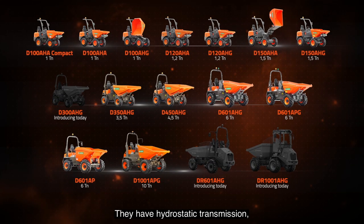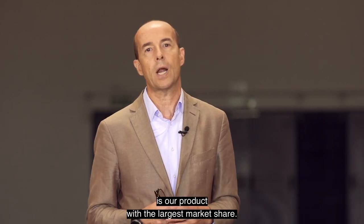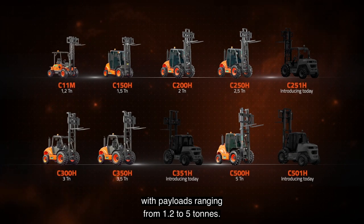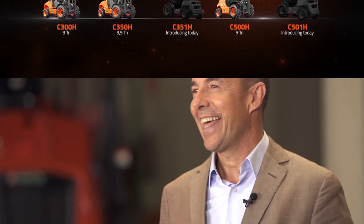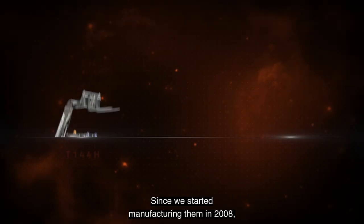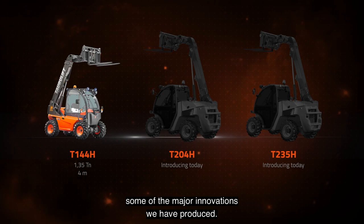We have a range of 16 different models from 1 to 10 tonnes. They have hydrostatic transmission, torque converter as well as a front, swing and high tip skip. The all-terrain forklifts is our product with the largest market share. In our catalogue you can find 10 different models with payloads ranging from 1.2 to 5 tonnes. They offer a wide range of masts and accessories as well as the option to choose from 4WD or 2WD. And finally we have the most compact, maneuverable and versatile telehandlers in the market. Since we started manufacturing them in 2008 they have had a huge impact and growing customer interest.